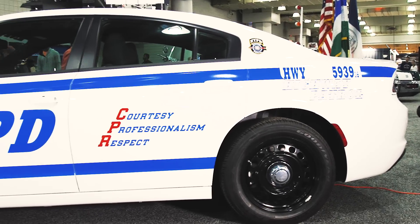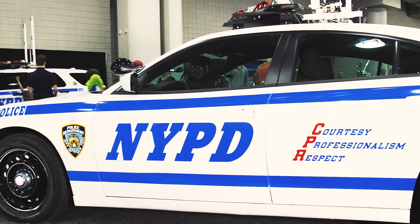This is the first new Dodge Charger that we've purchased to put out on the highway. There will be approximately 30 marked and unmarked cars added to the highway fleet.